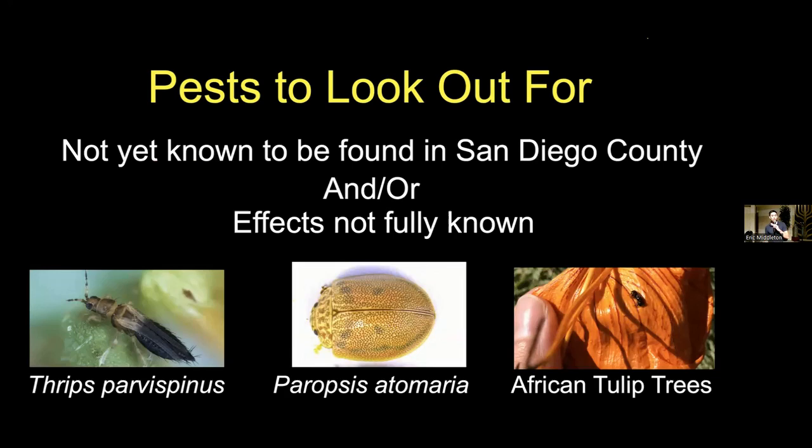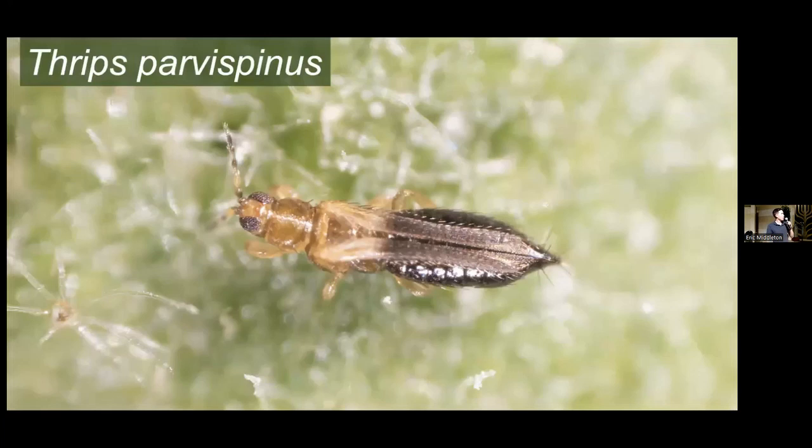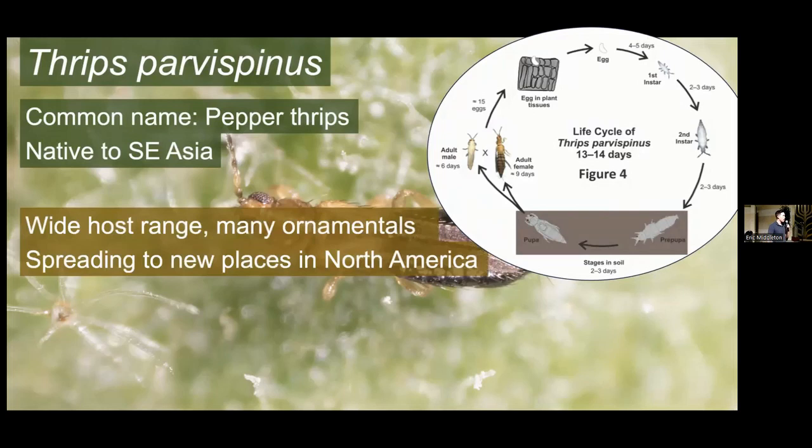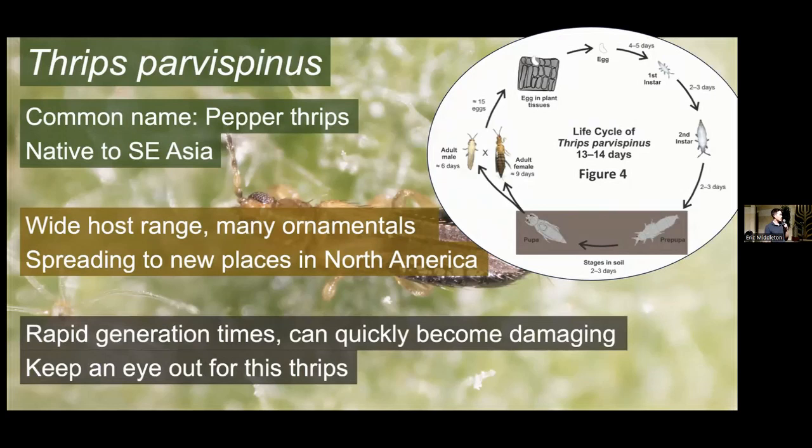We just talked about thrips — let's go into Thrips parvospinus particularly. The common name is pepper thrips and it's native to Southeast Asia. Its life cycle is very similar to other thrips — it pupates in the ground and takes about 13 to 14 days to go through a full life cycle. It has a very wide host range, targeting many different ornamentals and also peppers, as the name implies, and a variety of other food crops. It's been spreading to new places in North America at an alarming rate. Because it has a particularly rapid generation time, it can very quickly become damaging where it shows up — they build up populations really quickly and then start attacking a whole bunch of different things.